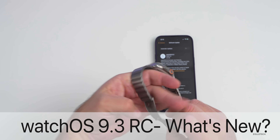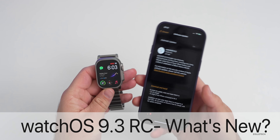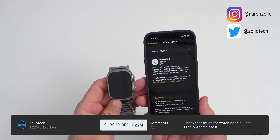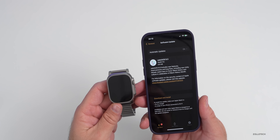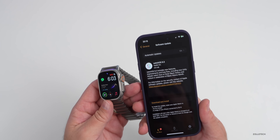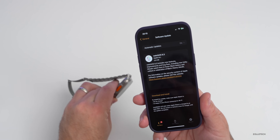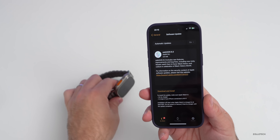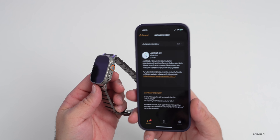Hi everyone, Aaron here for Zollotech. Today Apple released watchOS 9.3 RC — the release candidate, or the final version released to developers and public beta testers before it goes to the public. As long as there are no additional issues, this will be the version released publicly. It came in at a fairly small 224 megabytes on the Apple Watch Ultra, but it can vary depending on device.